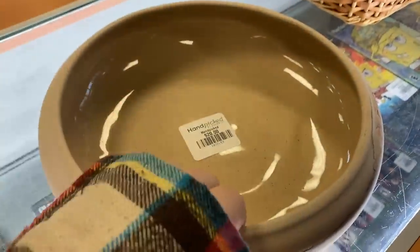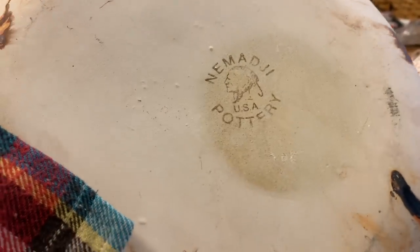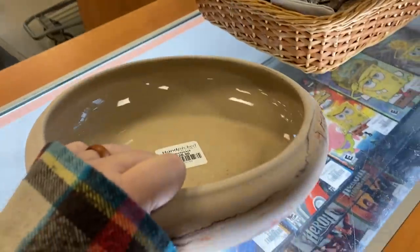This was a beautiful Namaji pottery piece — very collectible. They're asking $20 as a handpicked selection.